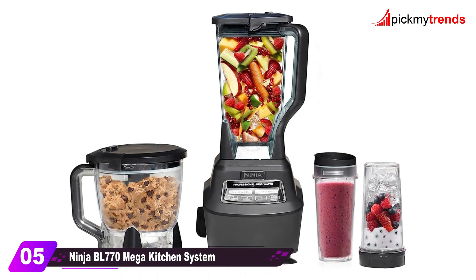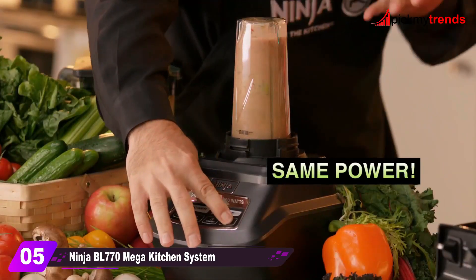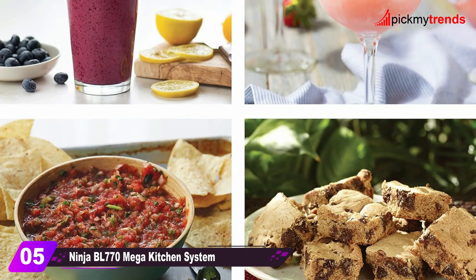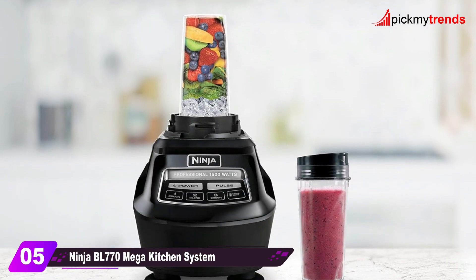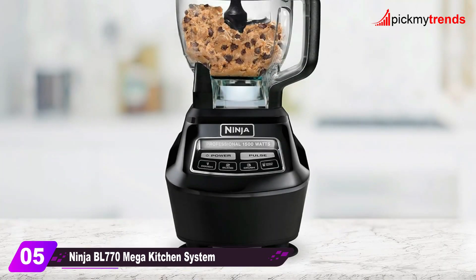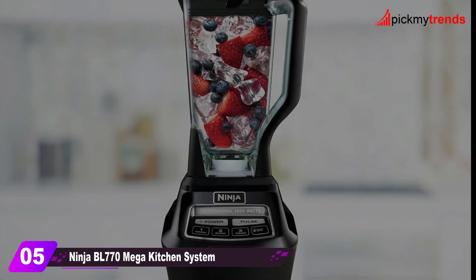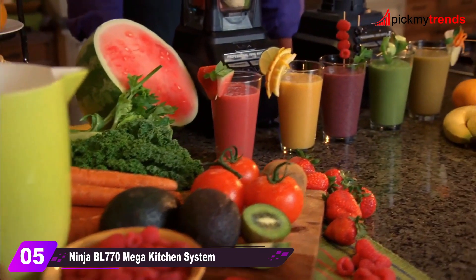Get ready for power with the Ninja BL770 Mega Kitchen System. This powerhouse boasts 1500 watts of performance power with four versatile functions: blend, mix, crush, and single-serve. The set includes a 72-ounce total crushing pitcher, 64-ounce processor bowl, two 16-ounce Nutri-Ninja cups with to-go lids, and various blades for different recipes. It's a true kitchen multi-tasker.